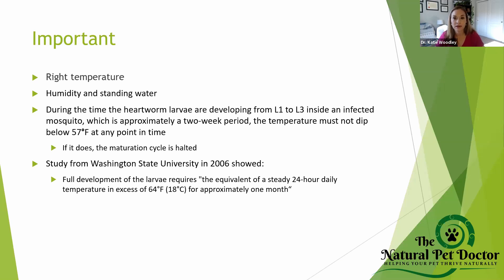If you're in an area that's a desert without humidity or standing water, we're going to talk about what you can get away with more safely than someone in Florida, Texas, or along the Gulf Coast. The temperature can't go below 57 degrees at any point in time — if it does, the maturation cycle is actually halted. That is key information we can use to decide when to give medications or herbal remedies.